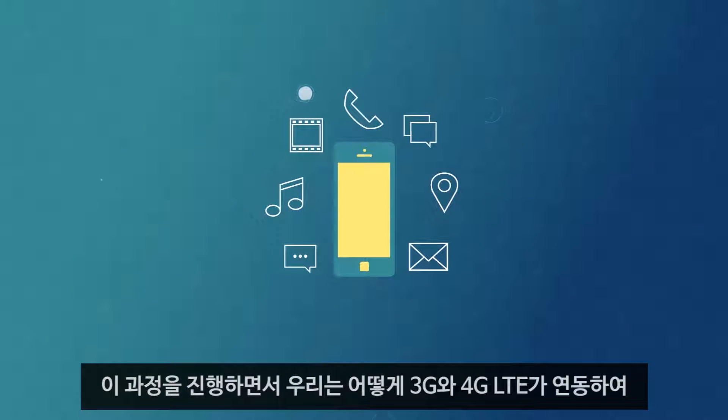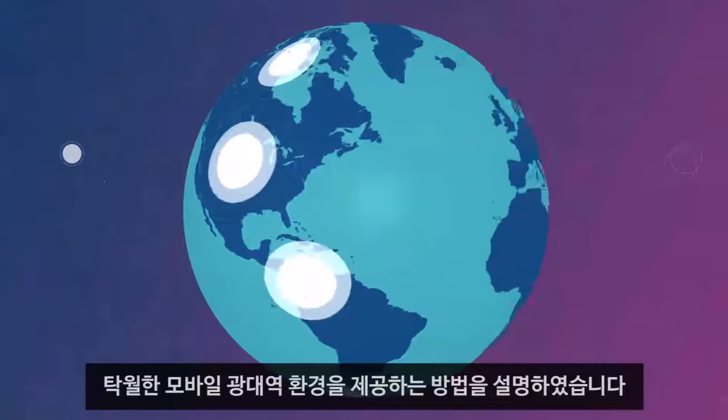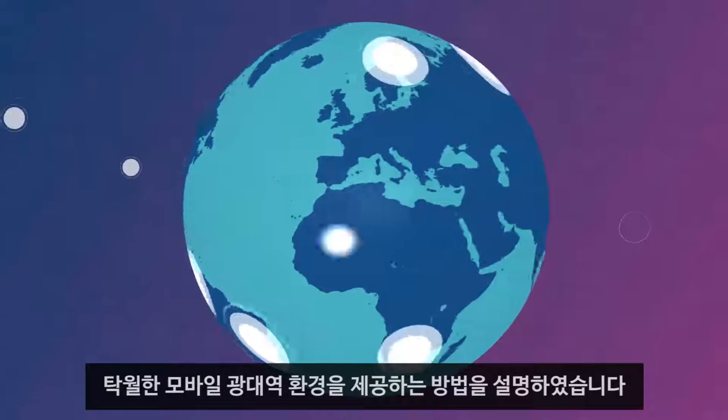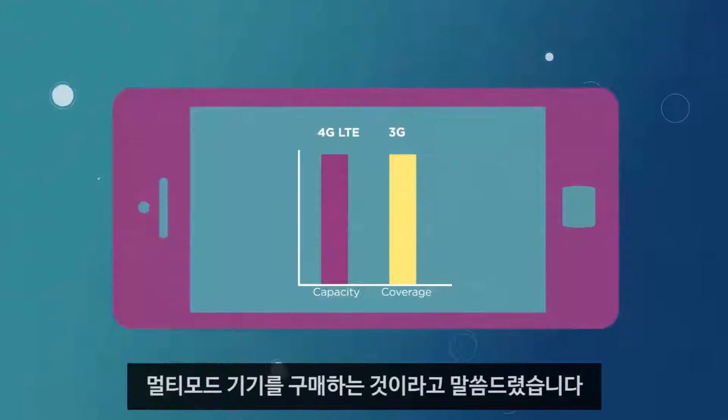Throughout this course, we've explained how 3G and 4G LTE work together to deliver an excellent mobile broadband experience virtually anywhere in the world. And the only way you can get this is by purchasing a device enabled with 3G and 4G LTE multi-mode support.